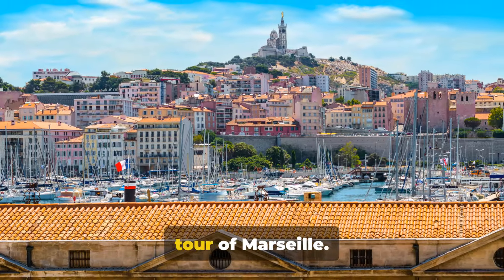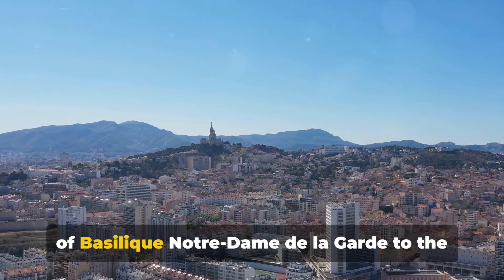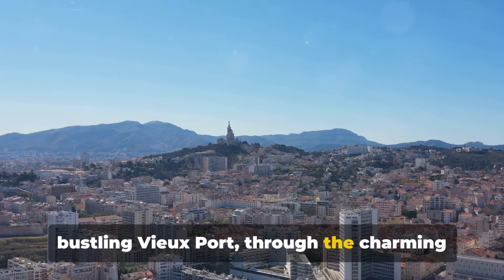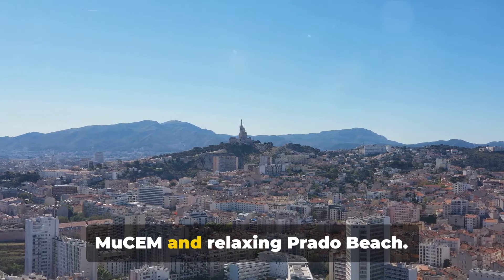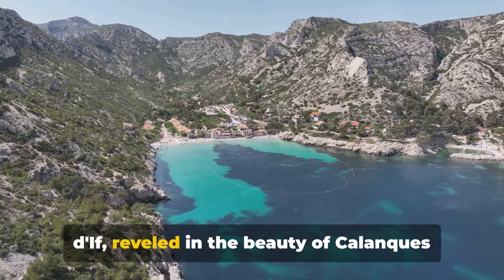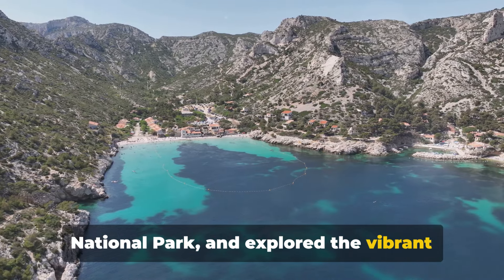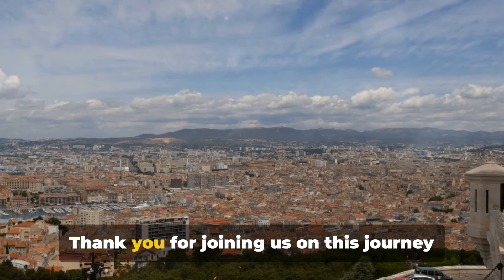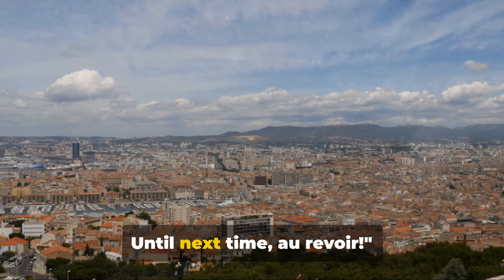And with that we conclude our virtual tour of Marseille. We've travelled from the majestic heights of Basilique Notre-Dame de la Garde to the bustling Vieux-Port, through the charming Le Panier district, to the intriguing MUCEM and relaxing Prado Beach. We've marvelled at the mysterious Château d'If, revelled in the beauty of Calanques National Park, and explored the vibrant Marché Noailles and the grand Palais Longchamp. Thank you for joining us on this journey through the vibrant city of Marseille. Until next time — au revoir!